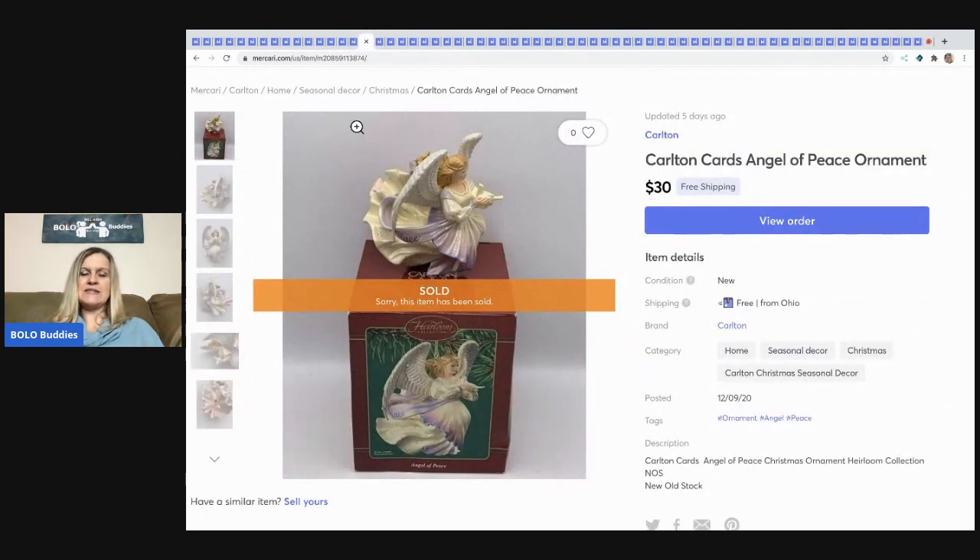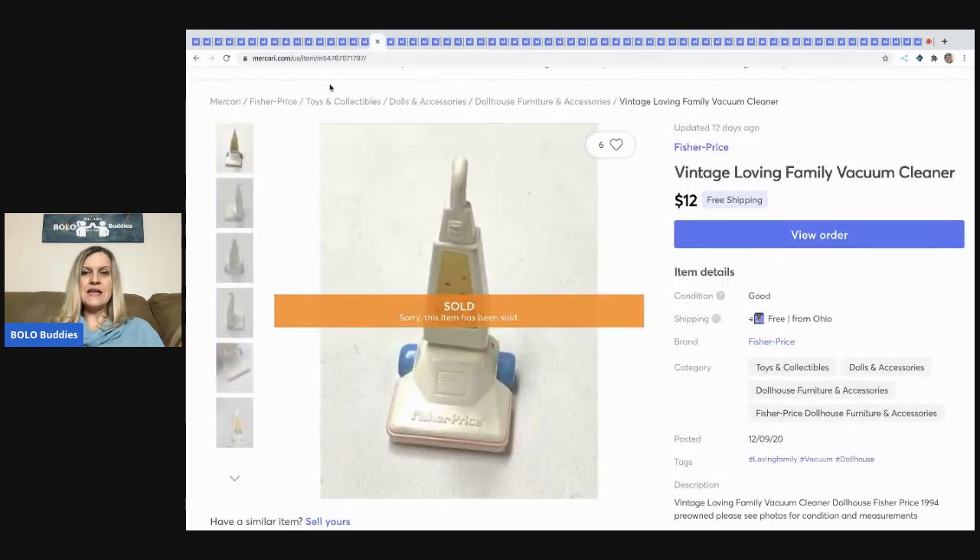The next item I sold is this Carlton Cards Angel of Peace ornament. I picked it up at a thrift store for about a dollar and sold it for $30 with free shipping.